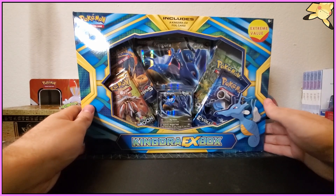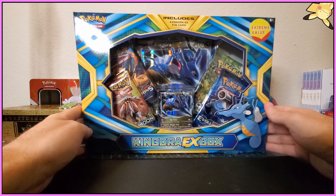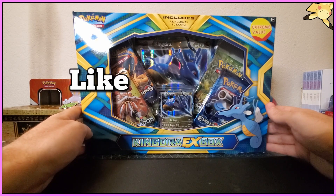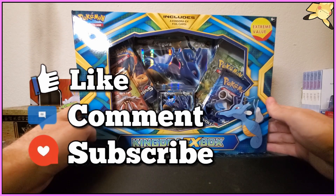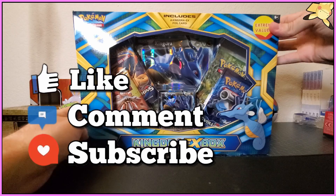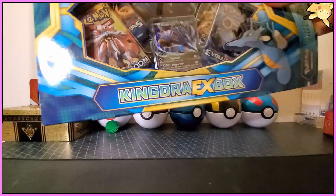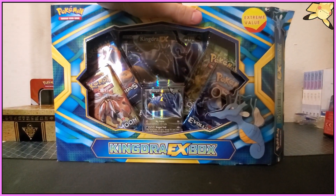If y'all are enjoying the content, you know I'm trying to bring it to y'all — I'm enjoying posting these videos a lot. So if y'all are enjoying it, please make sure to throw a subscription and slam that subscribe button. Please leave a comment and like the video if you can. All right, without further ado, let's rip this thing open — let's just go ahead and zoom in.